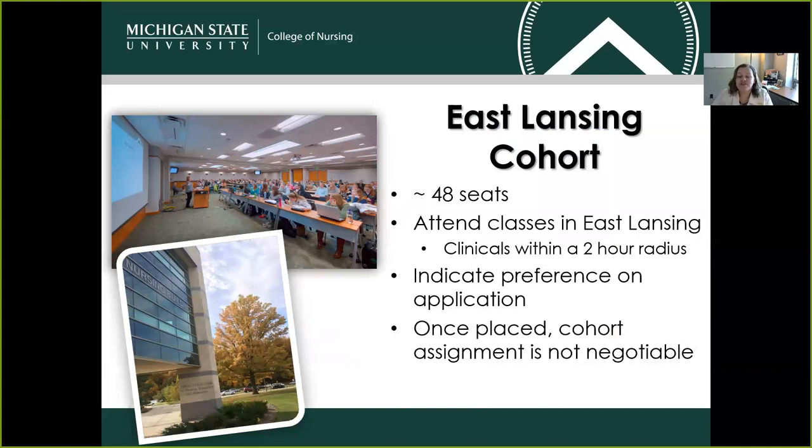The alternative to the Detroit cohort is our East Lansing cohort. Many more of the 60 accepted students study here in East Lansing. They'll attend classes in East Lansing, and their clinicals are within a two-hour radius of campus. Again, you can indicate that preference on your application, and once placed, cohort assignments are not negotiable.